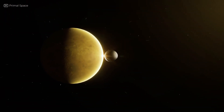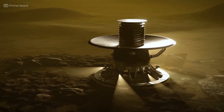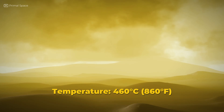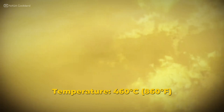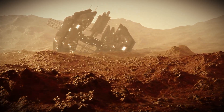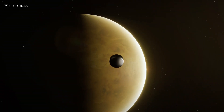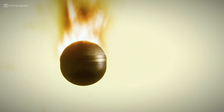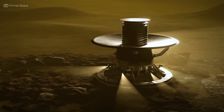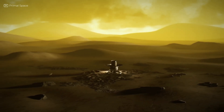Enter the only space missions to ever send back actual photographs from Venus's surface. In the brutal environment of Venus, landing isn't just difficult — it's deadly. Temperatures soar to over 460 degrees Celsius (860 degrees Fahrenheit), and the atmospheric pressure is equivalent to being 900 meters underwater. Most spacecraft would be crushed or melted within minutes. But in the 1970s and early 80s, the Soviet Union pulled off the impossible. Their Venera program sent a series of probes to Venus, and four of them — Venera 9, 10, 13, and 14 — managed to survive long enough to send back images from the surface. These are the only actual photographs humans have ever received from Venus's ground.